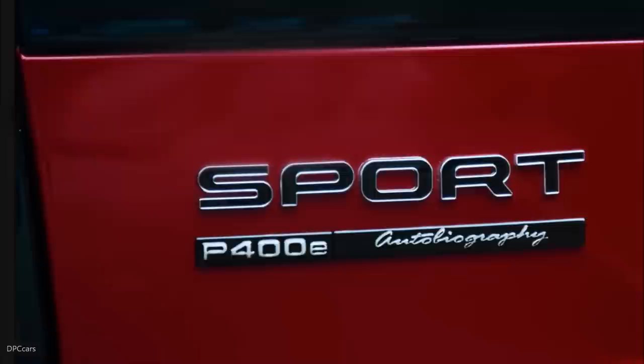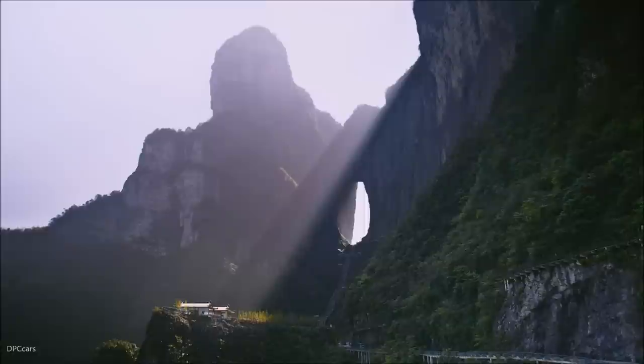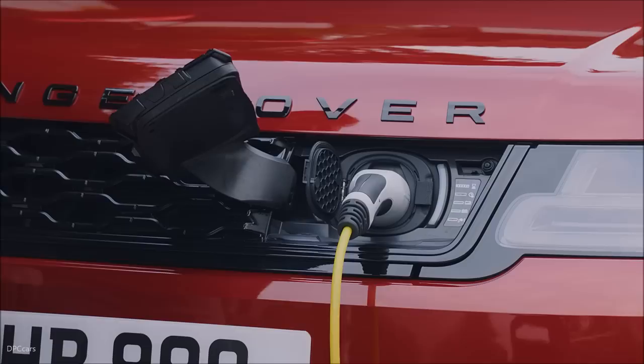Having the Range Rover Sport plug-in hybrid here is a blessing. I don't think any other cars would even attempt this challenge. It's a crazy challenge — it's the hardest challenge I've been involved in. This is another level. This is really pushing the boundaries of the vehicle and the plug-in hybrid system itself.